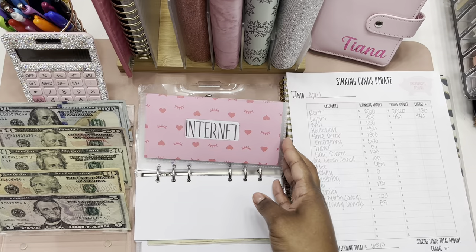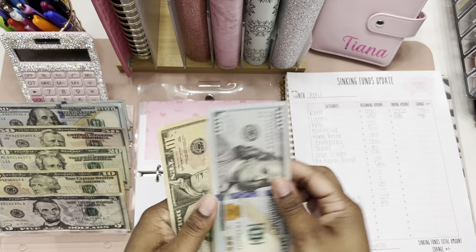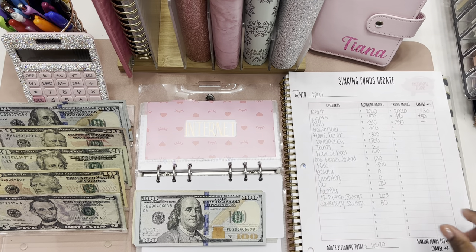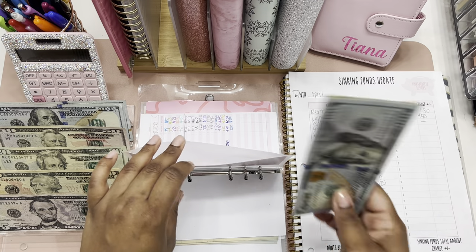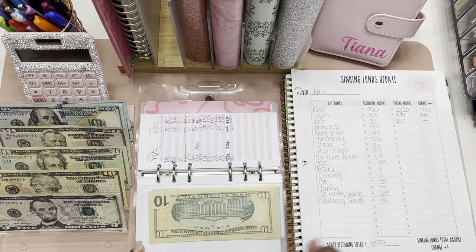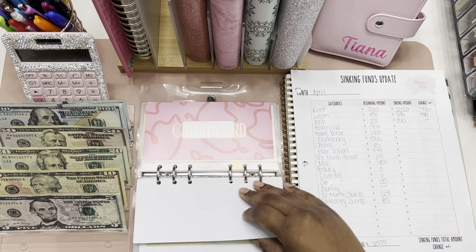Wi-Fi started the month with two fifty and we're ending the month with two fifty, so we saw no change in wi-fi, which is correct because I haven't added anything and I also haven't paid my first wi-fi bill yet. I'm not going to bill exchange that because my wi-fi bill is thirty-five dollars, so I'm going to need that ten and those twenties.